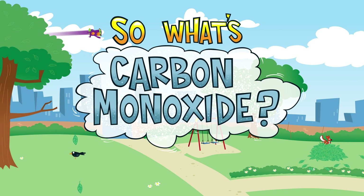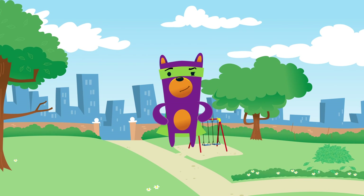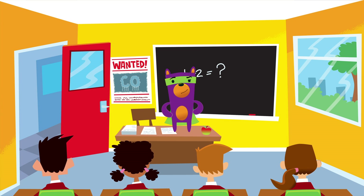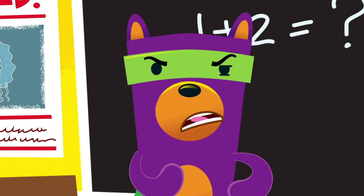Safety Seymour, CO hero. Safety Seymour at your service. I'm on a mission to recruit CO safety assistants to help on my quest to rid homes of a very dangerous threat — the threat of CO.